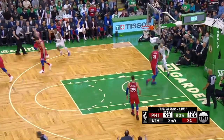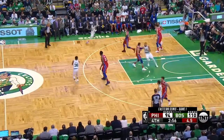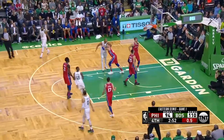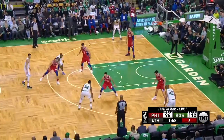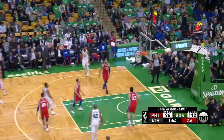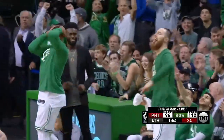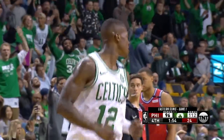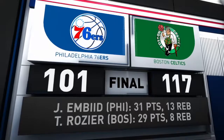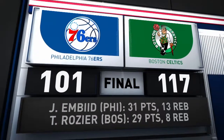Just too much for Boston in this one. Tatum driving for the layup — the rookie had 28 points. Then with the shot clock winding down, Terry Rozier knocks down a jumper, and Marcus Smart finds Rozier again — he knows the hot hand when he sees it. Rozier drills the triple. Boston drills Philly in game one. Your final score: 117-101.